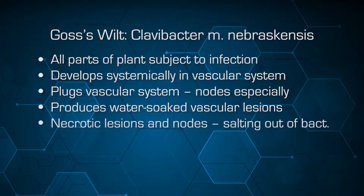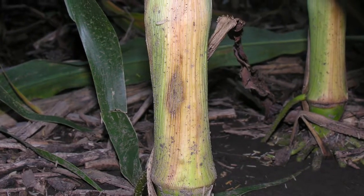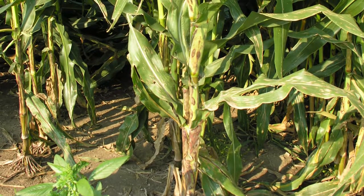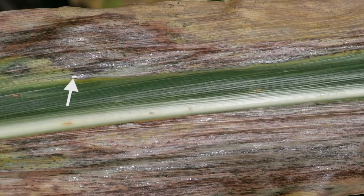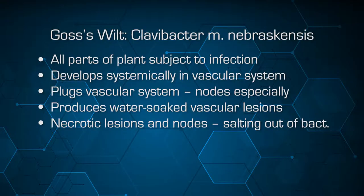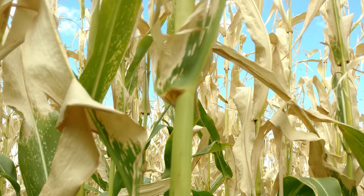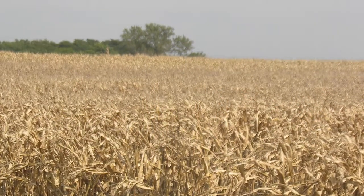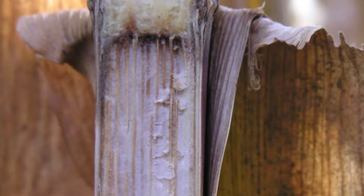You'll also see what we call a salting out of the bacteria. The bacteria is able to multiply and grow to the extent that it actually seeps out of the tissue and appears as a salt-like deposition on the outside — a typical characteristic of the Clavibacter nebraskensis pathogen. This then causes the plants to die or prematurely age. These are symptoms essentially of starvation: they're denied the water and the nutrients required to keep those tissues alive.